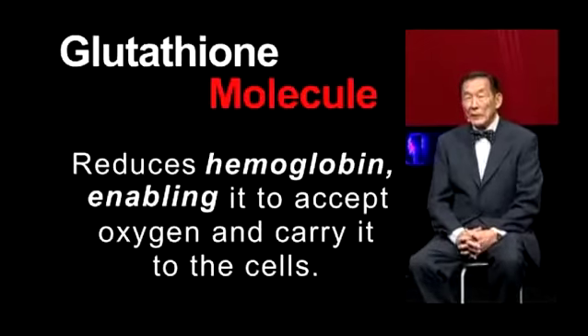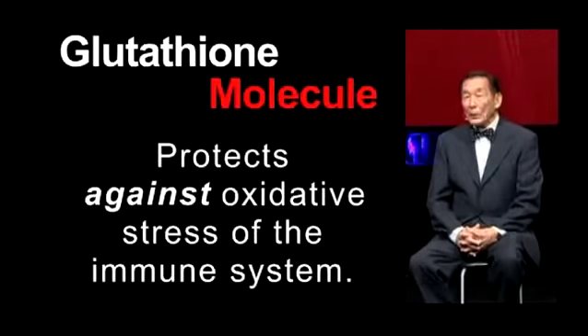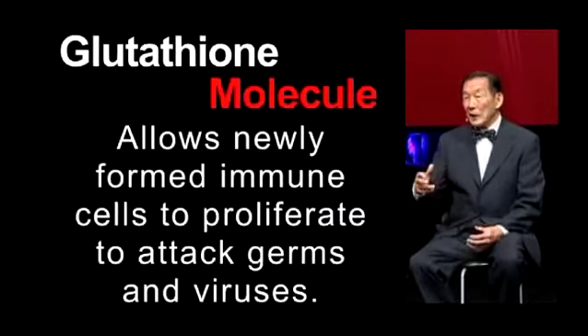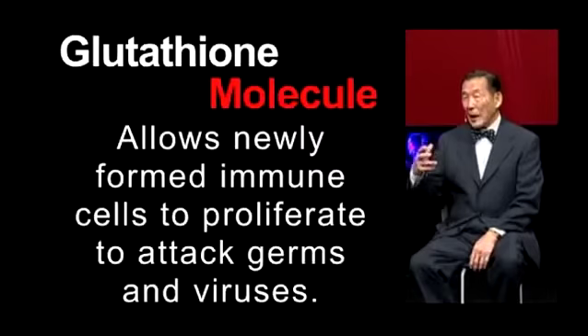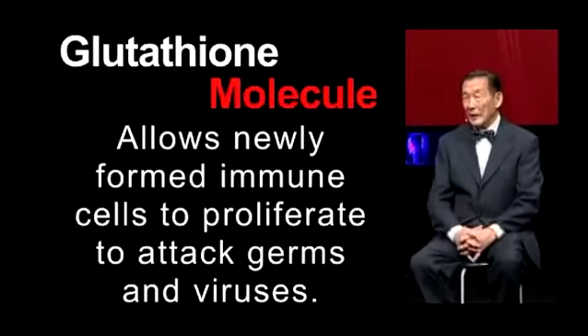Another major function of glutathione is that it protects against oxidative stress of the immune system, allowing newly formed immune cells to proliferate to attack germs, viruses, and the like.